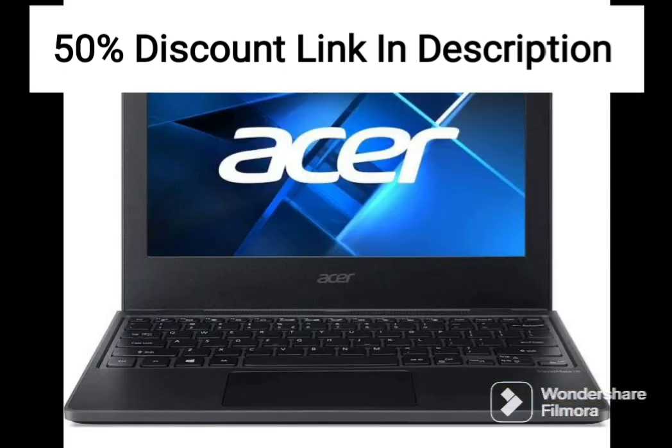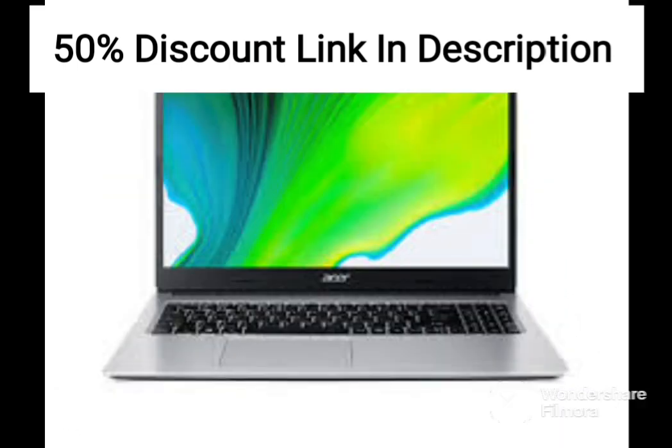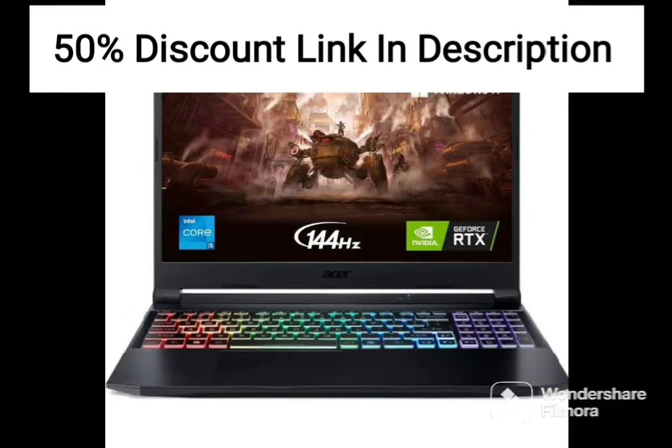One of the standout features of the Acer 2021 Chromebook Spin is its 360-degree hinge, which allows users to switch between laptop and tablet mode. This makes it a versatile device that can be used for a wide range of tasks, from web browsing and document editing to media consumption and casual gaming.